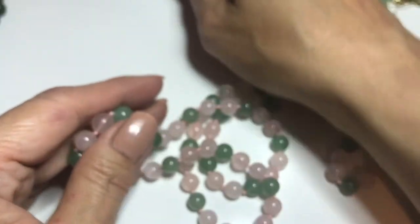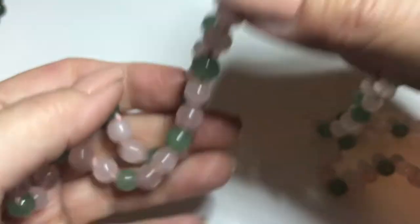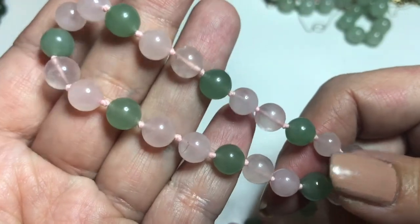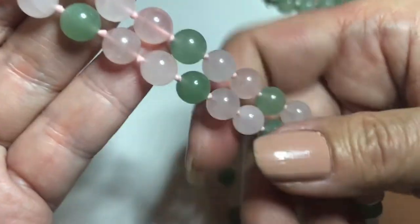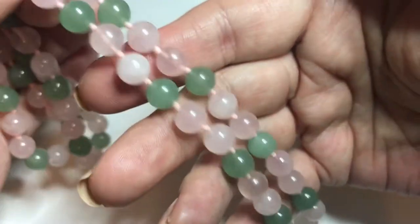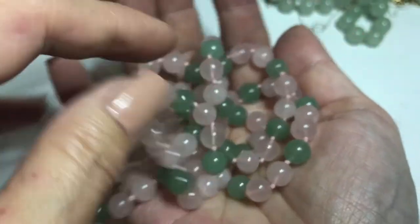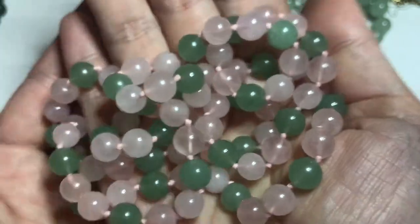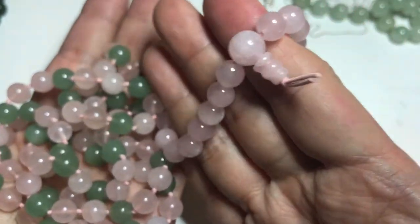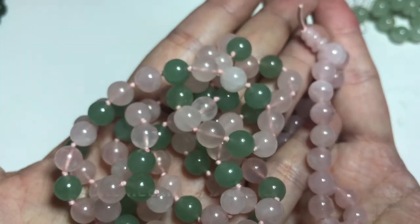Next up is a pink and green jadeite necklace. Each one of these items has been tested with the Presidium gem tester. I'm getting it back next week. This one is very long — it's also hand knotted and it's 32 inches in length, with alternating pink and green jadeite beads. You would just wear that over your head. And along with this is a matching jadeite stretch bracelet.